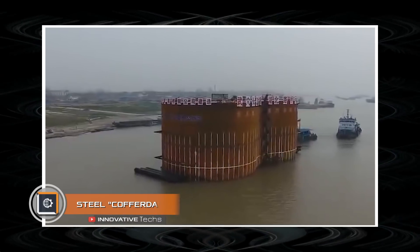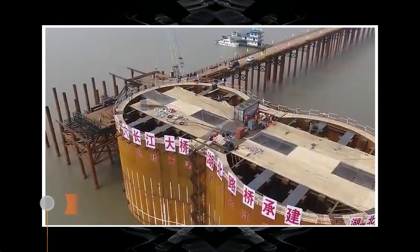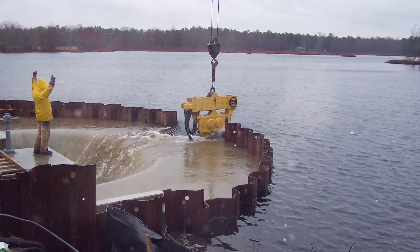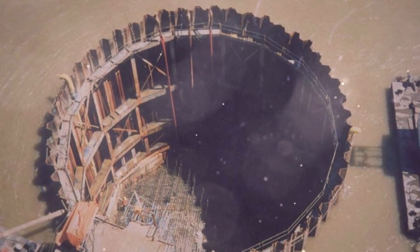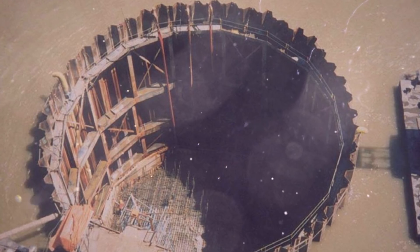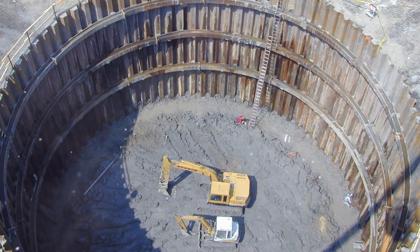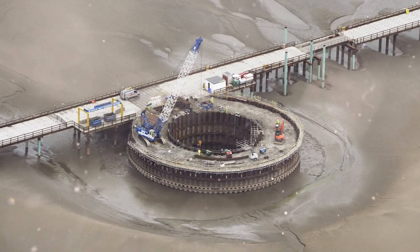Steel Cofferdam. Next, we feature not a building but an extremely complex technology for erecting bridge supports — a giant waterproof chest that allows constructing load-bearing structures right in the middle of the sea. This design is named a cofferdam, and the implementation of such projects can compete with any mega structure. The technology involves creating a huge waterproof frame that completely isolates the working area in the middle of a reservoir.